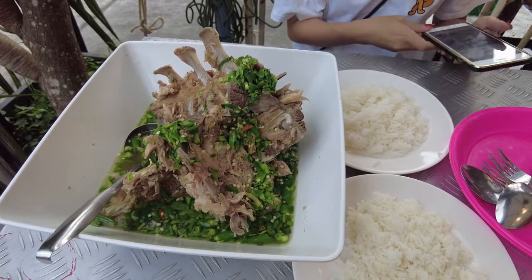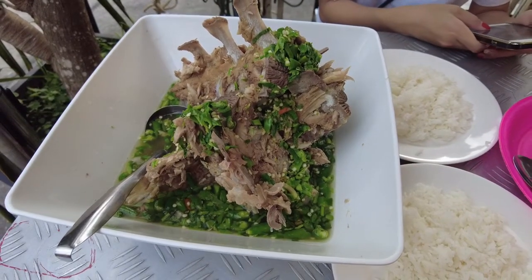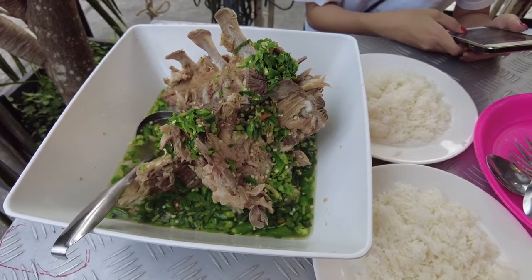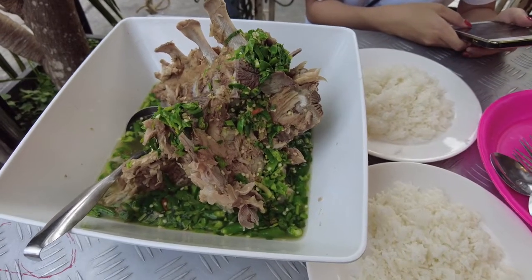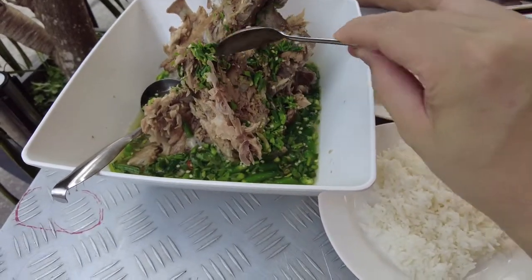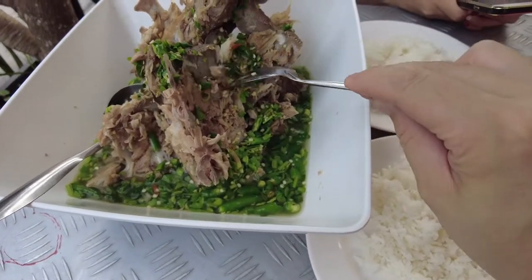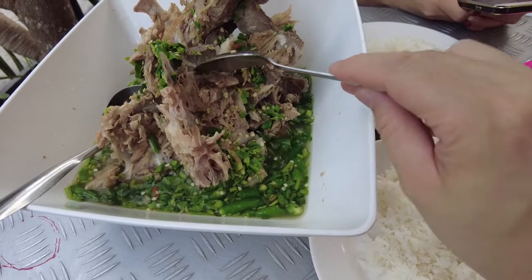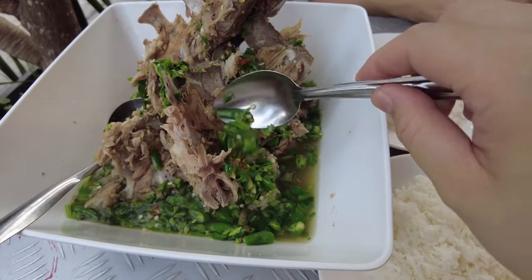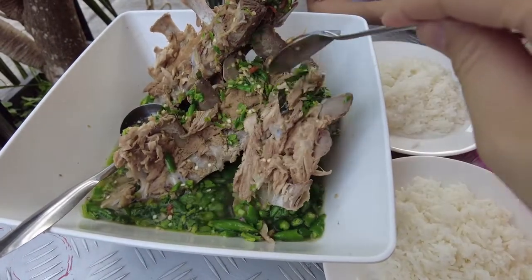Here we got the size L — the size large — but they have much larger sizes going. Here is a spoon for reference. This might look like a lot of food but it's really not because it's mostly bone. This is the most flavorful type of pork because it's right next to the bone. And oddly, although these chilies are slightly spicy, they are not extremely spicy, so it's actually not as bad as it looks as far as the spiciness goes.